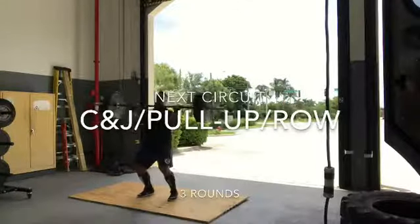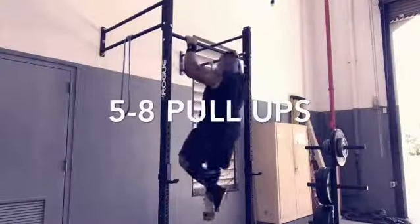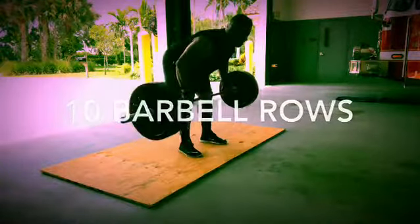In the next circuit we got clean and jerk, pull-ups, and bent rows. And as always, doing intermittent fasting, so this workout is completely fasted.